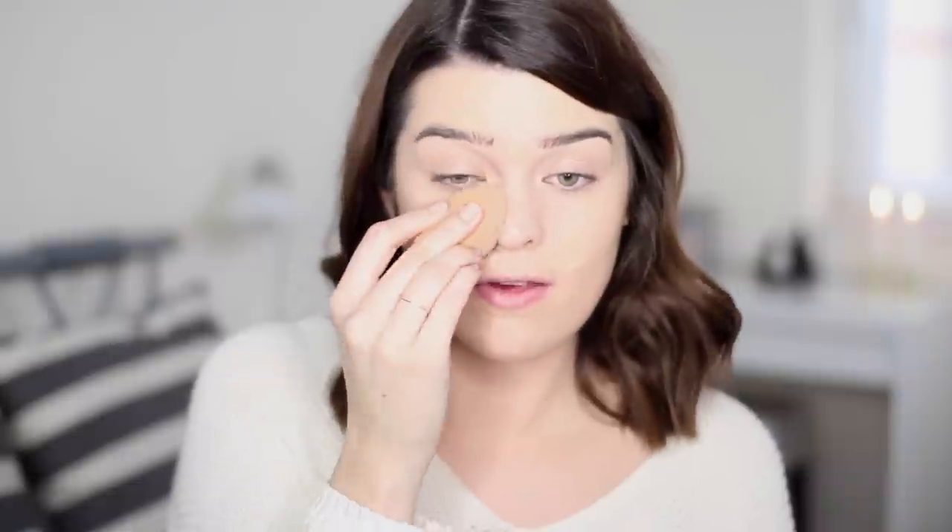I'm going to go in with the Real Techniques Miracle Complexion sponge, pressing that in further and also using this all over the face just to make sure everything is 100% blended in. I really like doing this step. I just feel like it meshes everything together really well and looks very natural in its finish.